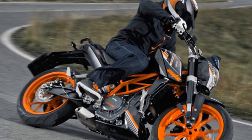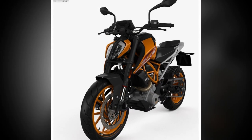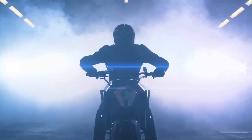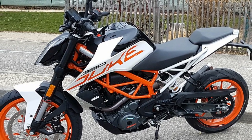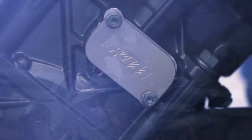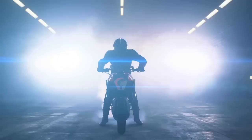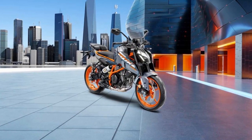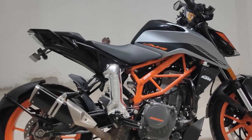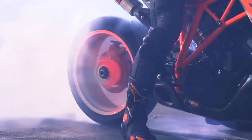The KTM 390 Duke is a good motorcycle — fun and engaging with a powerful engine, agile handling, and sharp design at an affordable price. However, keep in mind that the suspension can be harsh on rough roads, fuel economy could be better, and the bike is not as comfortable as some other naked sport bikes on long rides. Pros: Powerful engine, agile handling, sharp design, affordable price. Cons: Harsh suspension, lower fuel economy, less comfortable on long rides.